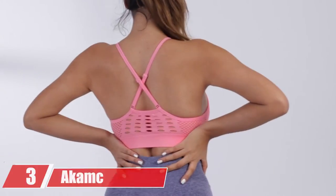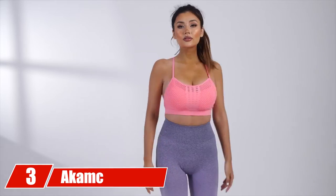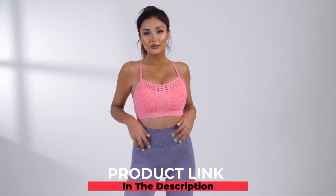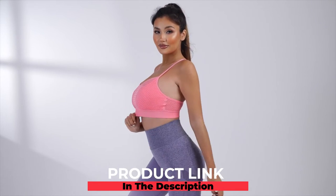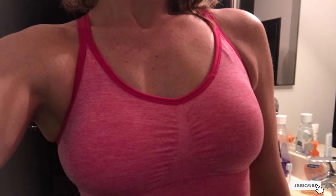The number three position is held by Akak Women's Medium Support Sports Bra. This wire-free sports bra has been crafted using lightweight fabric consisting of 96% nylon and 4% elastic. Its pull-on closure, soft removable padding, criss-cross back straps, and elastic bands under the bust provide a supportive and comfortable fit, making it one of the best sports bras for saggy breasts.